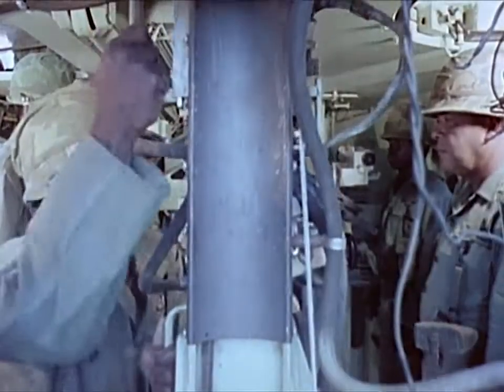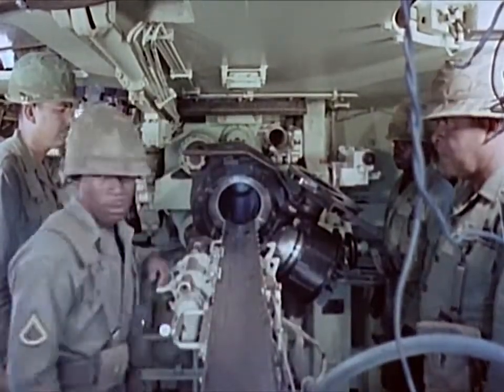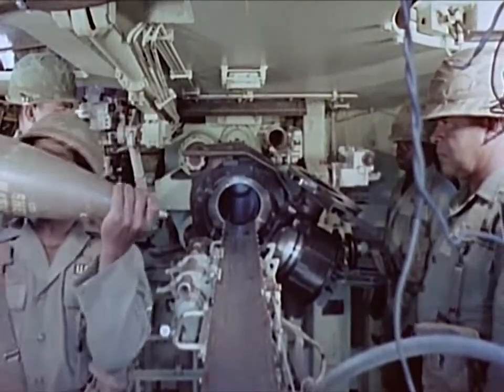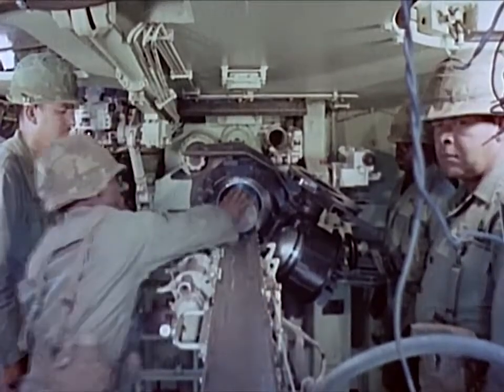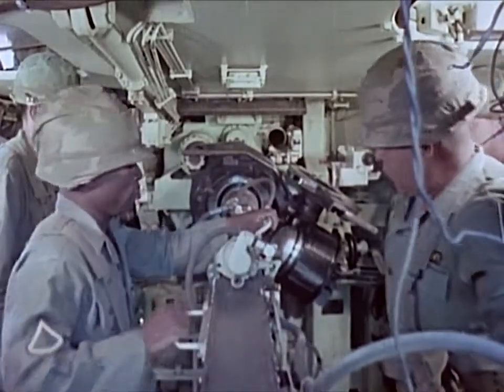The separate loading ammunition is standard or extended-range, conventional or nuclear. Loading is accomplished by aligning the tube with the power rammer. The projectile is rammed by a hydraulically powered system.